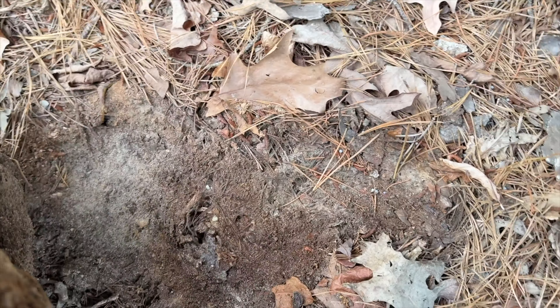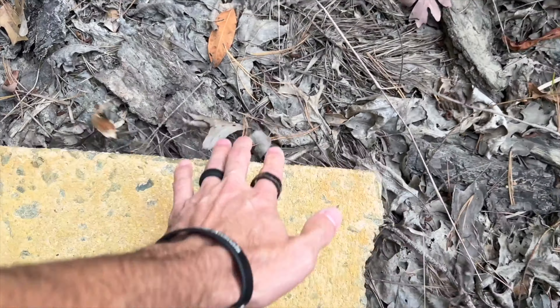Everything is so dry. The vernal pools are empty. See how this is all dry? I'm going to put the camera down and just flip and flip and flip — whatever I can find — to see if we can turn up anything.